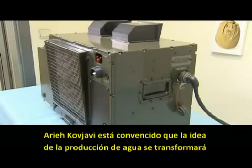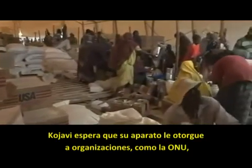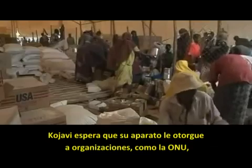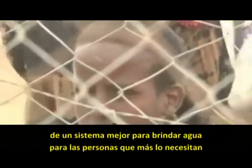Arie Kochavi believes that portable water generation will become more prevalent in the future, and not just on the battlefield. Kochavi hopes his device will give organizations like the United Nations a better way to provide water to the people that need it most.